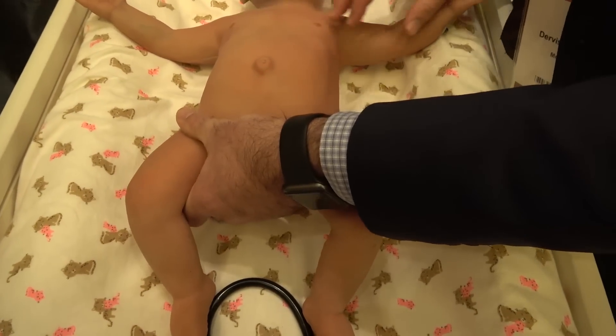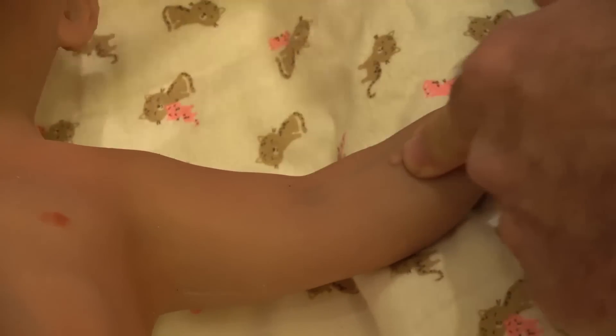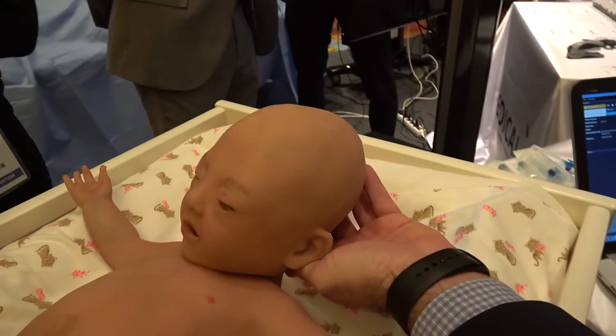You can do the IV line with fluids. It has a changing fontanella, so if you look at the fontanella, for example, you can change it on the fly or you can do the pulsing as well.